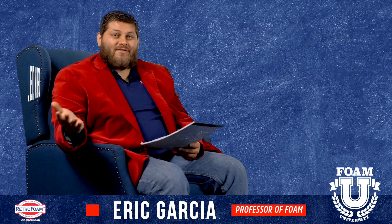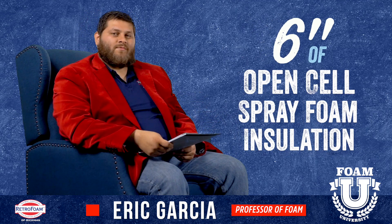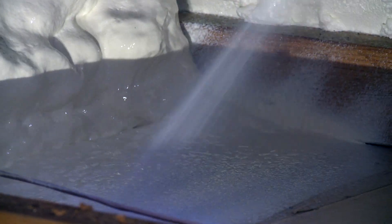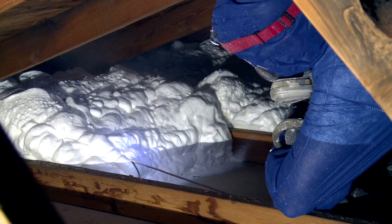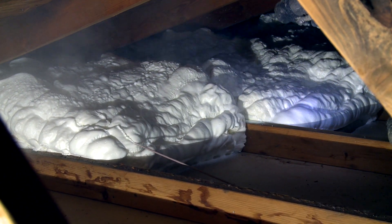So how much insulation do you need in your attic? Generally speaking, six inches of open cell spray foam in almost any residential attic will be sufficient. Any more than that and you're usually wasting money. Any less and you're probably not getting as much heat protection as you should.